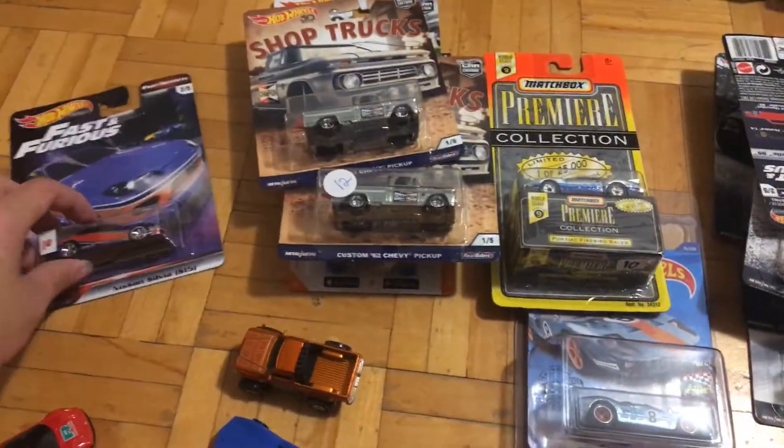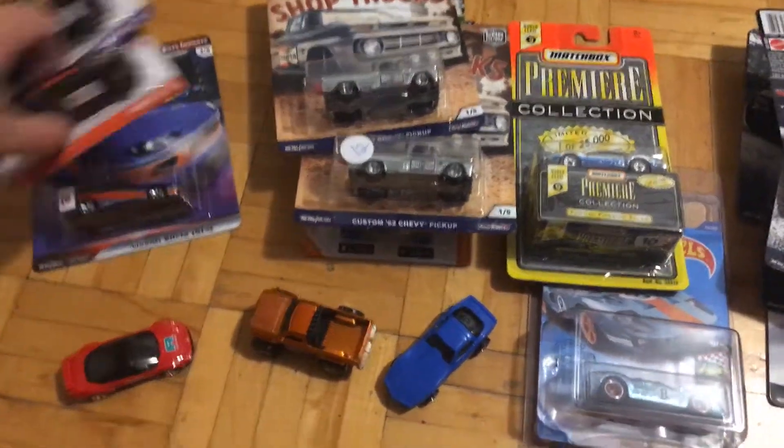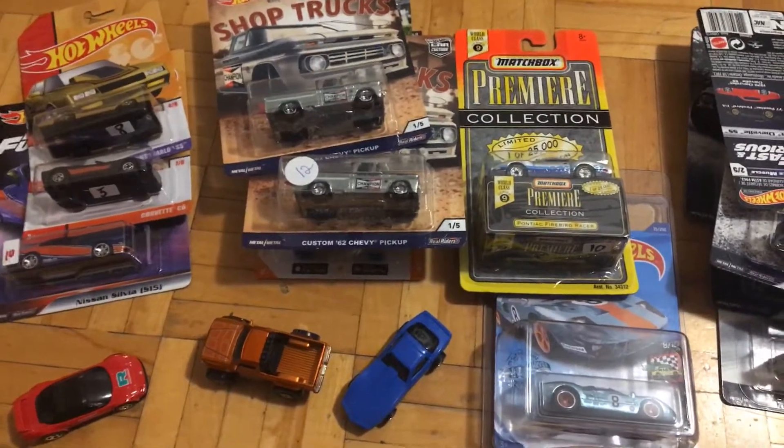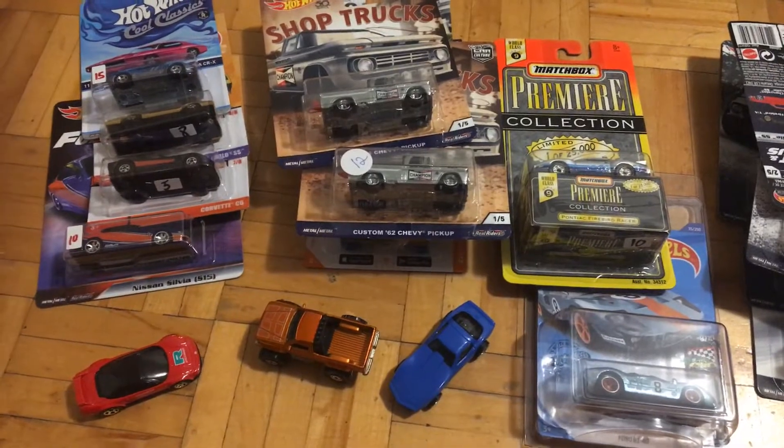So it's not really a big haul, I would say, but because of COVID the meet cannot be as big. I still think I got a bunch of sweet stuff. So that's about it for this video — thank you guys for watching, until next time, Sparfish out.